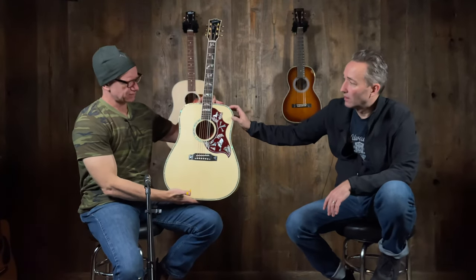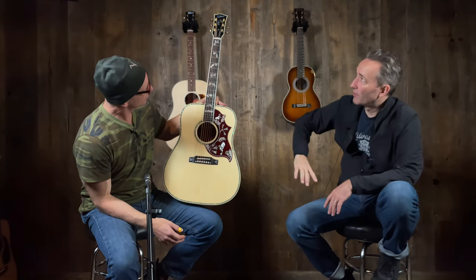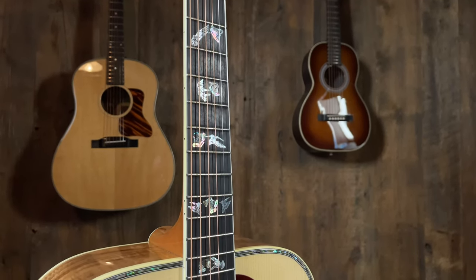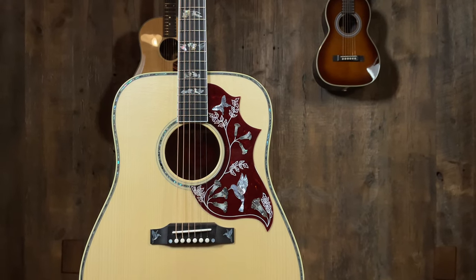That's amazing. You've been listening to this one all day long. It's got something special. Look at the inlay — it's a hummingbird, basically. I call it like the hummingbird in flight, kind of like the doves in flight. You've got the hummingbird and it goes up the entire fingerboard — it's just very pretty — all the way up to the headstock. You still don't see this much these days. It's getting harder to do these.